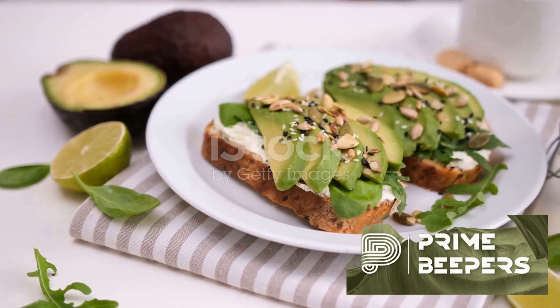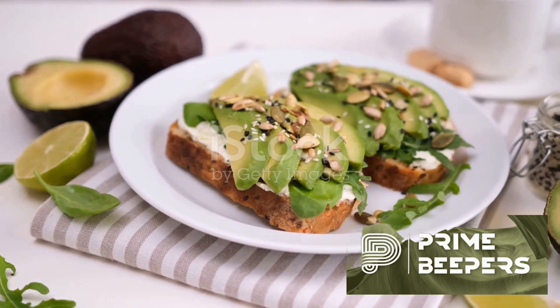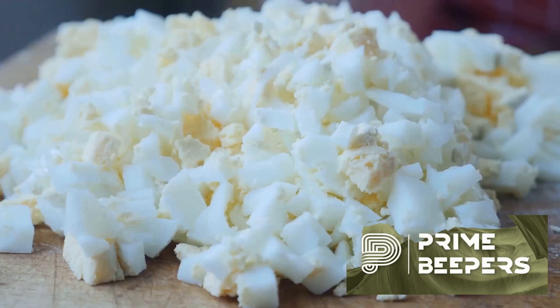Next, we have whole grain crackers. Choose these for a crunchy snack and top them with nutrient-rich avocado, cottage cheese or nut butter.